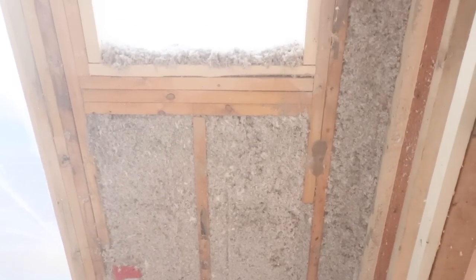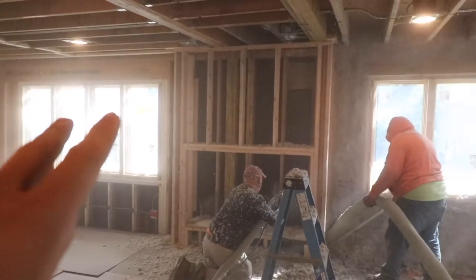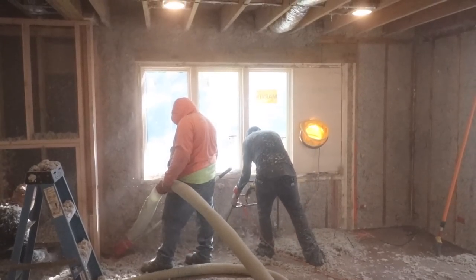This is what it looks like after it's all been blown in - it is dusty. This whole wall here has always been really really cold in the winter, so it's gonna be really nice to have a warm room this winter.